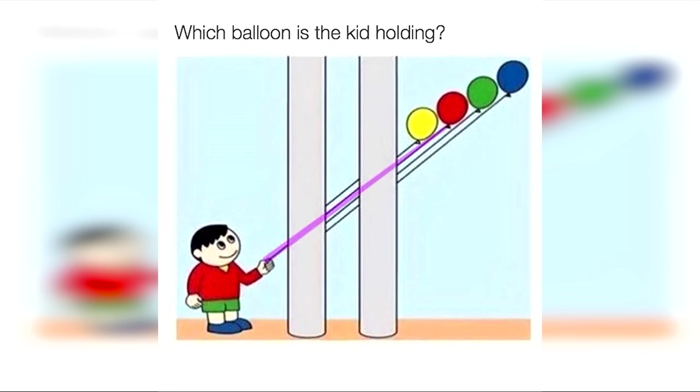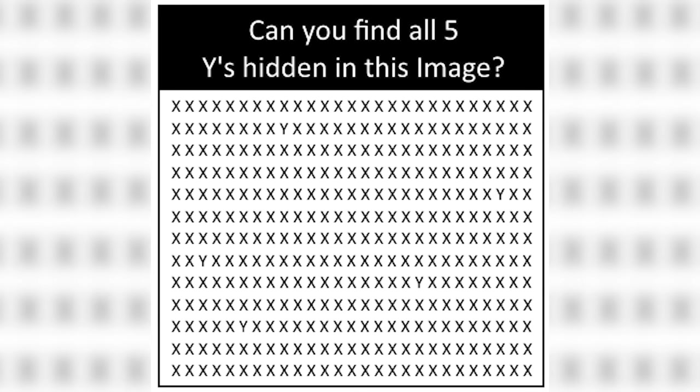They're actually holding the red balloon — did you get this right or wrong? Can you find five Y's in this picture? It looks like a ton of X's but I promise there are five Y's. Can you find all of them? Take a closer look and I'll reveal the answer — comment down below how many Y's you can find.